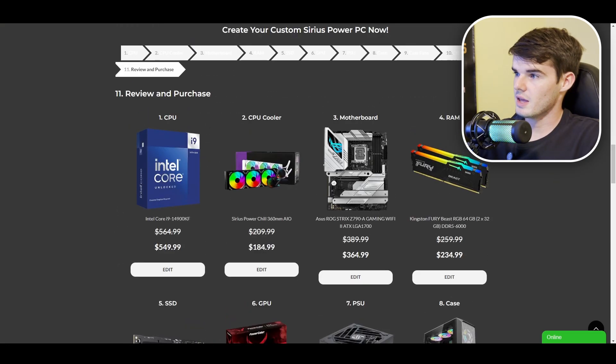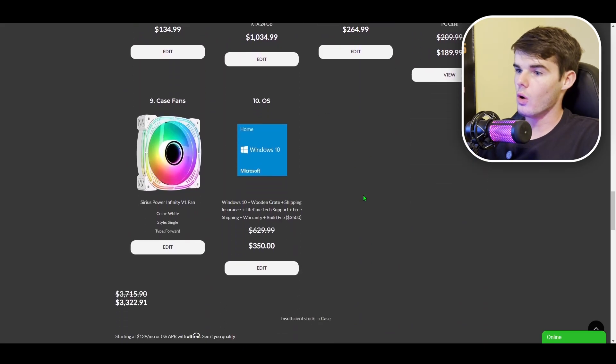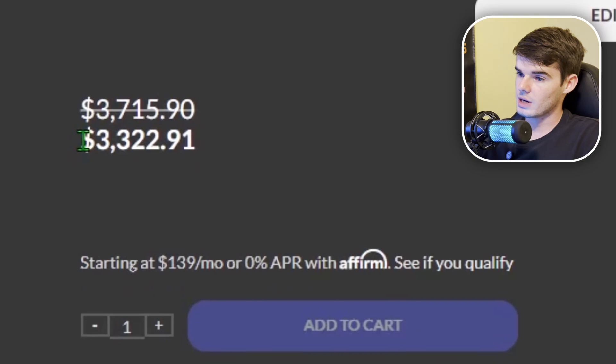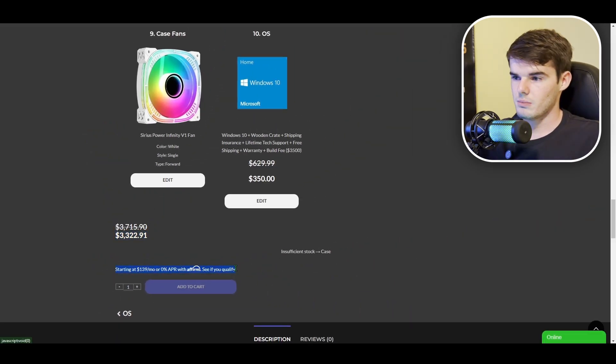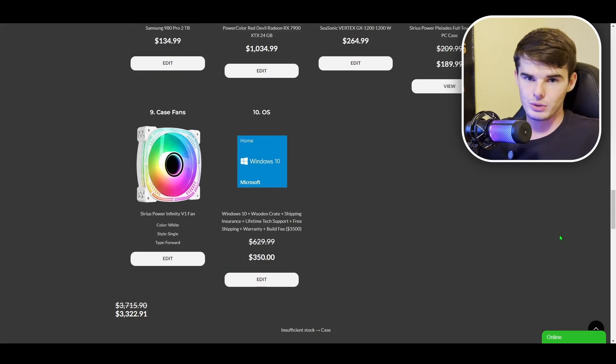We'll click Review and Purchase, which lets you check over all the specifications for your PC. As you can see, it actually comes in at less than the $3,500 we initially saw. Also, we take all forms of payment — PayPal, credit card, or financing. We have flexible financing options so you can space out payments if you can't afford the entire PC right now.